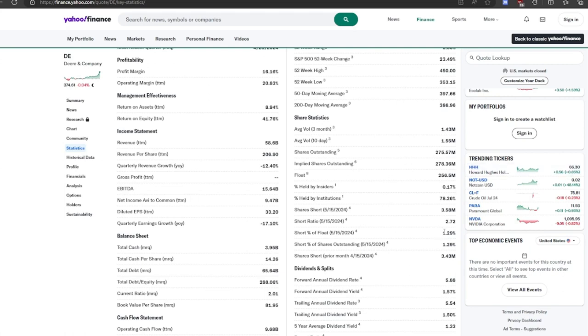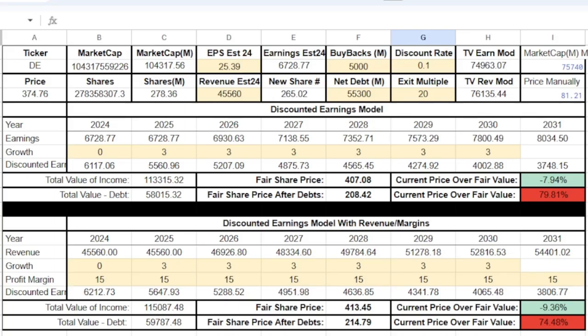Looking at the stats, the short percentage is only 1.3% — not bad at all, especially for a company with declining revenue. Let's look at the DCF model. I put buybacks at $5 billion, net debt at $55 billion, discount rate of 10%, exit multiple of 20 — I think that's fair for this company with such a wide moat. With earnings growing by just 3% — which I think is quite low — their fair share price comes out to $407. With the debt, it's probably around $350. However, I think this might be a little bit low for earnings.